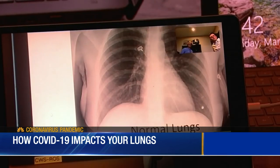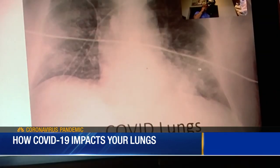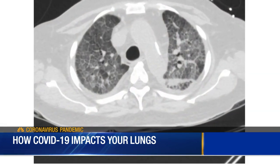Normal lungs are fairly black. But Vanderbilt's Dr. Todd Rice shows that lungs with the COVID-19 virus look a lot different. You can see there's some white here and a lot of white in this lung. These are X-rays, but you can also see the contrast through CAT scans.